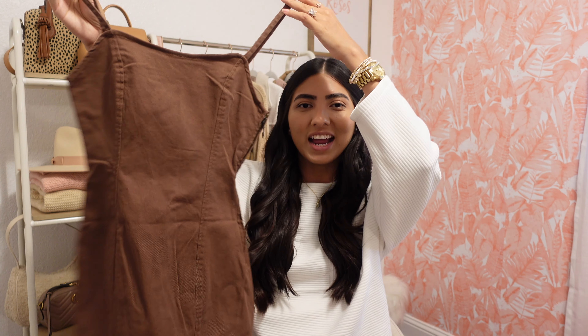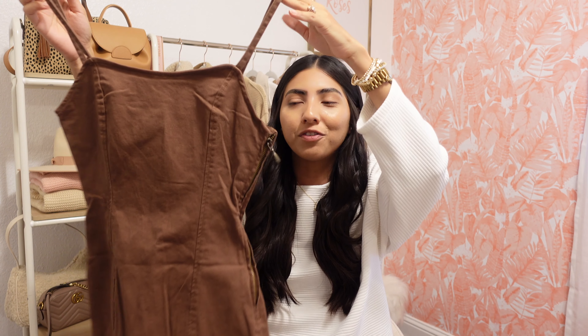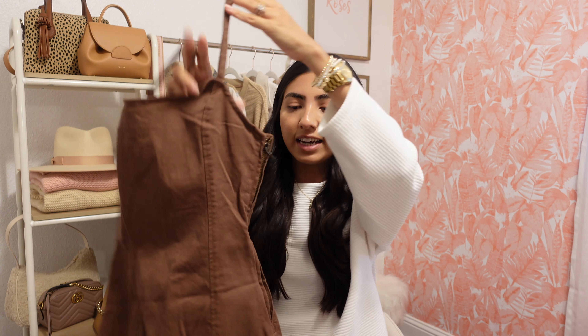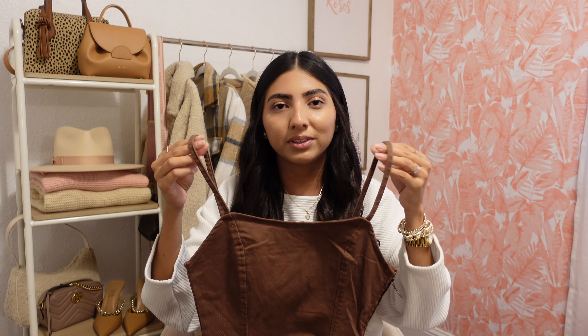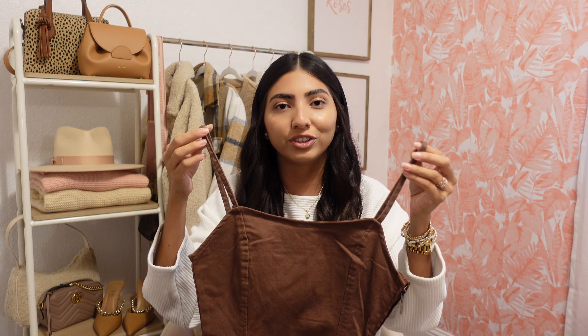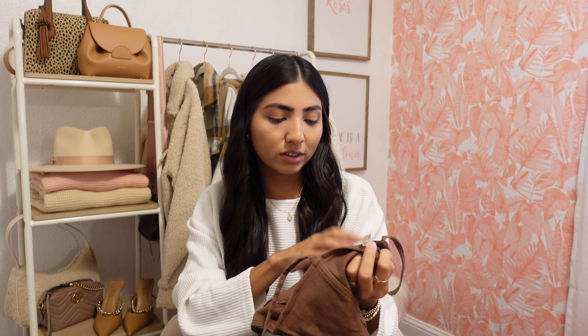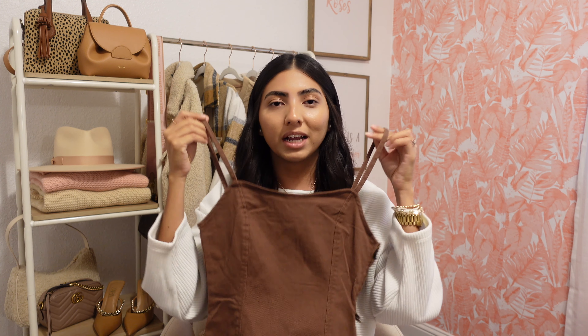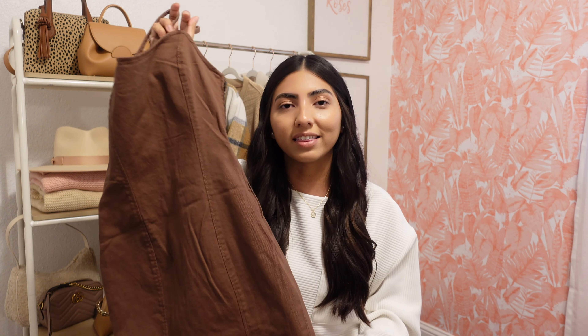I also picked up this very cute denim dress and I love that it's brown — I think it's perfect for fall. It's very fitted and has a zipper on the side. The only downside is that the straps are not adjustable, so you just get what you get depending on what size you grab. I picked it up in a small and it was $24.99. I'm picturing this with a turtleneck top underneath and some knee-high boots — such a cute fall outfit.